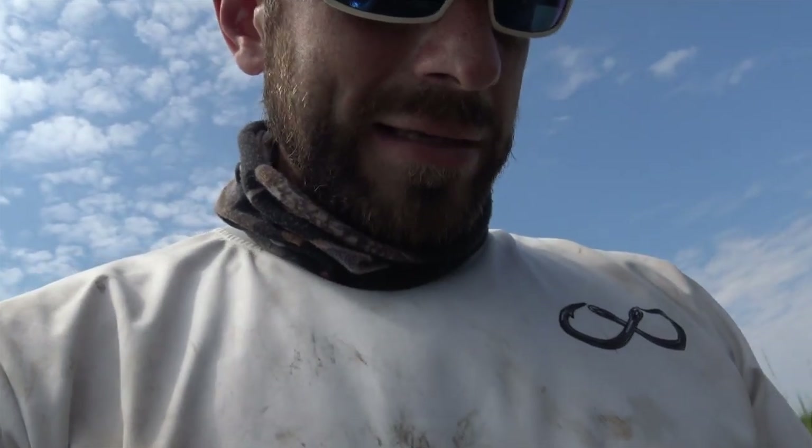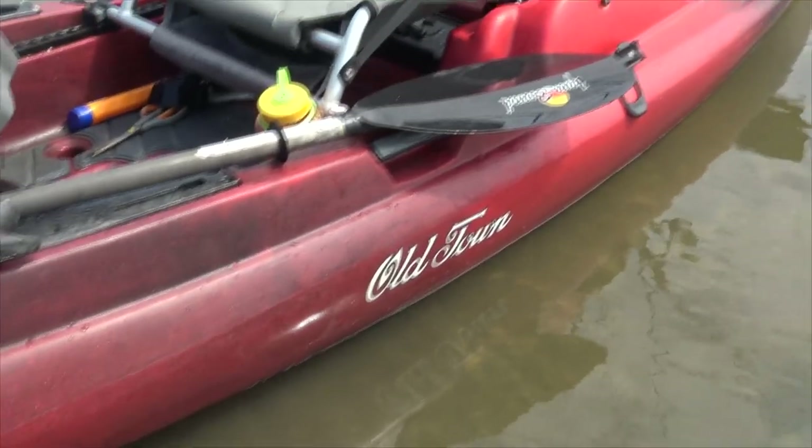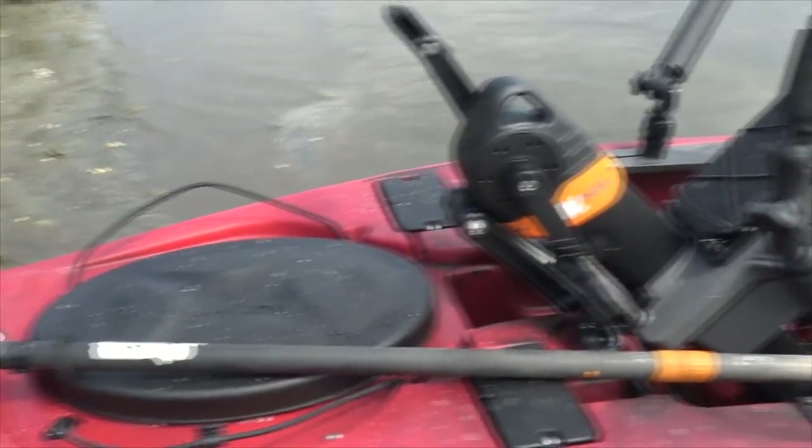Long story short, Old Town sent me that Topwater 120 to try out a month and a half ago, which I thought was a fine boat, but also a boat I would never use. Fast forward a month and a half later — that boat was donated to Heroes on the Water. I went to ICAST and I tried out this boat: the Old Town Predator PDL. And I've been fishing on it pretty aggressively last week and change, so it's dirty and muddy and all that stuff. This boat checked off a major criteria for me versus the other Old Town boat, which was speed.